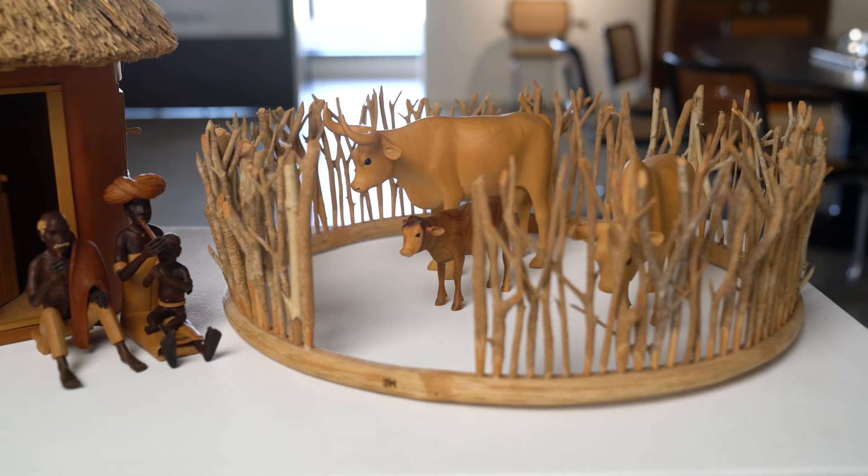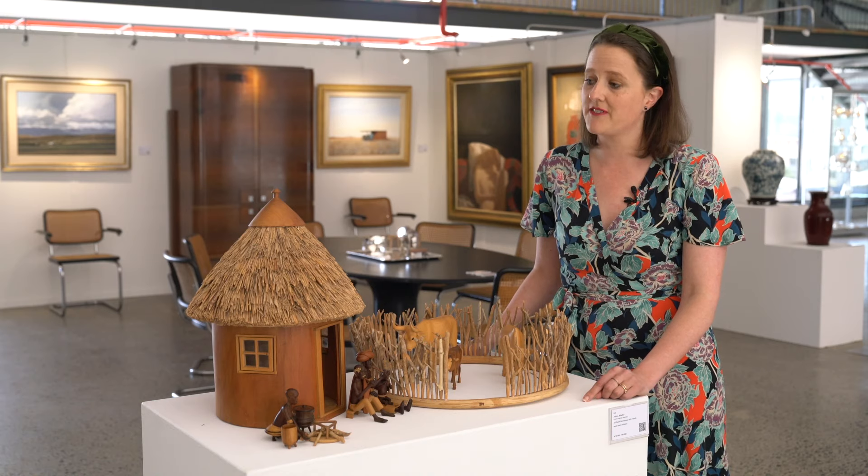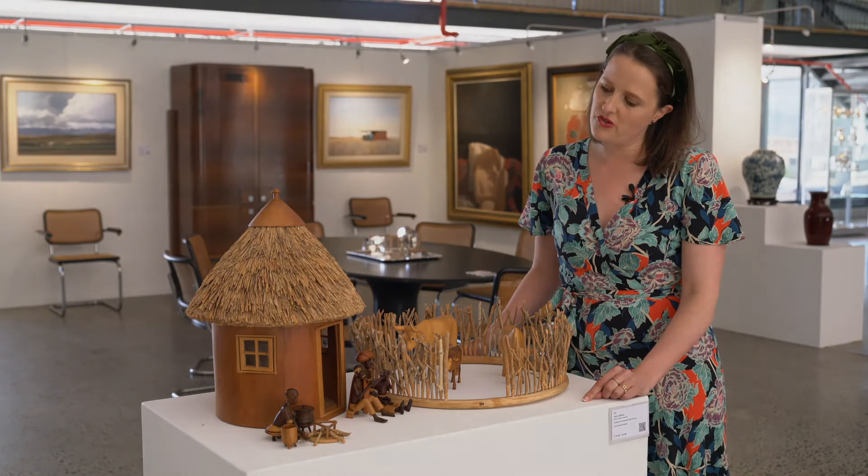Julius Mfete is an interesting artist because when he was making art in the 80s and 90s, he wasn't seen in the fine art scene. He was often delegated, because he was a black artist, to craft or tourist outlets that didn't acknowledge him as an artist. He is actually an extraordinary realist carver and should be seen in that way. It's very exciting to see him on a fine art auction sale, and a really beautiful example of what South Africa has to offer in terms of talent and extraordinary ability.